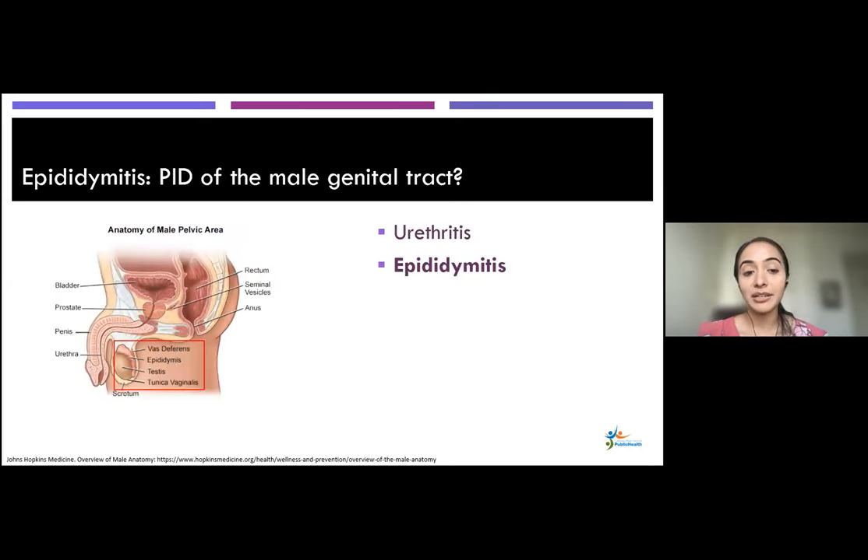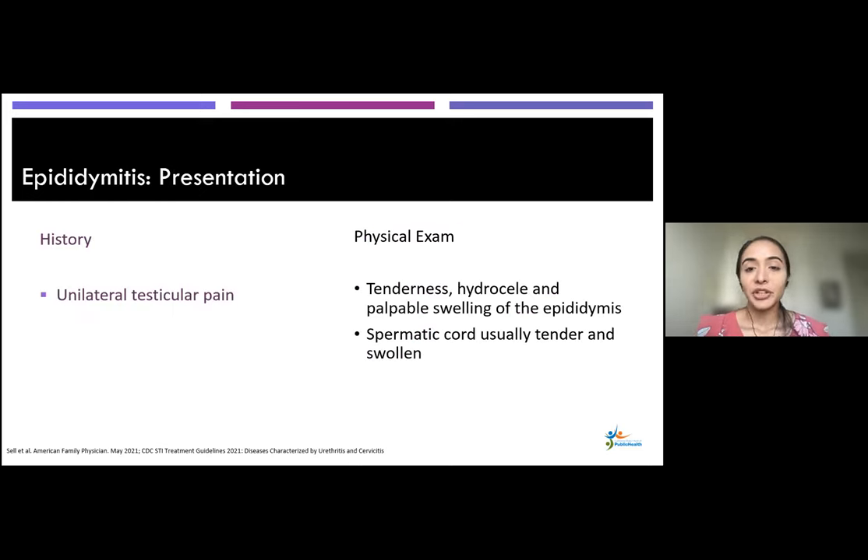Moving along, let's talk about epididymitis — you can think of this as the PID of the male genital tract. Patients present with unilateral testicular pain. On exam, you could see tenderness of the unilateral testes, a hydrocele, a swollen epididymis, or a swollen and tender spermatic cord.